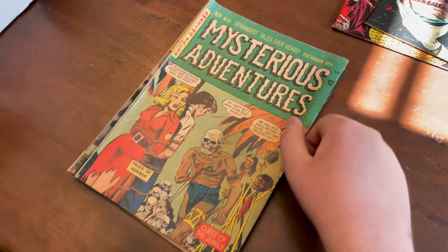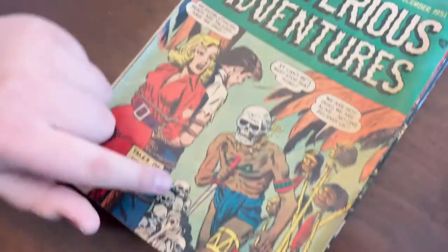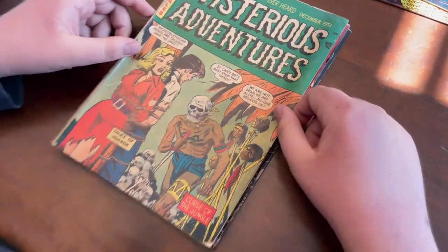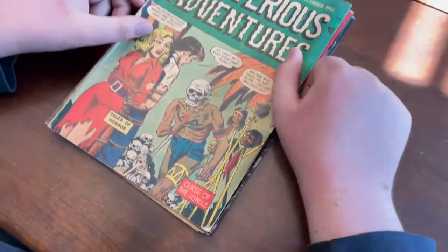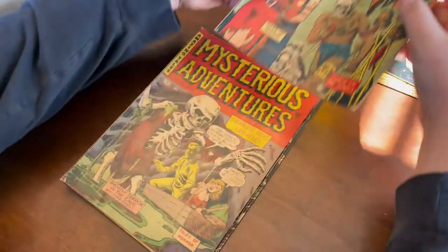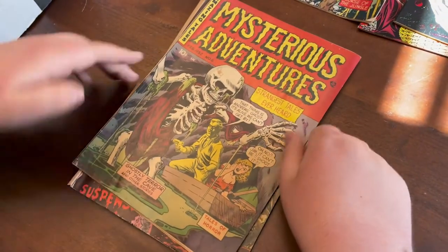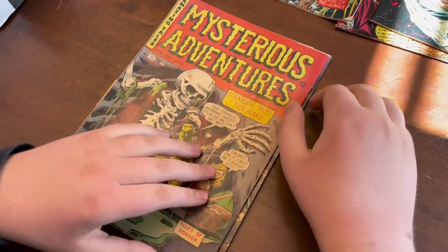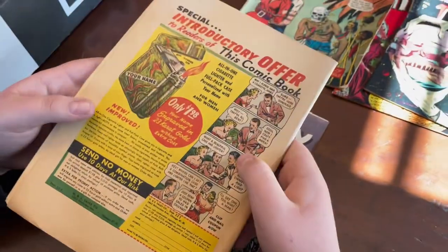Mysterious Adventures — some kind of Aborigines tribe going at it, a bondage cover. Headhunters, and you see the skulls. I mean, this is just an awesome book. Mysterious Adventures five. And then boom — Mysterious Adventures six. I like this one even better. I love this big skull. Really nice book — skeleton. Really nice book.